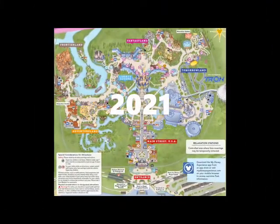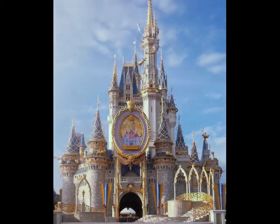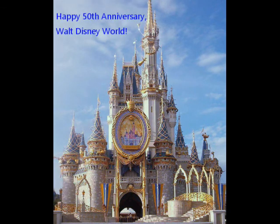Now, back to the present. Welcome back! I hope you enjoyed our little trip into the past and that it brought back some fond memories. Happy 50th Anniversary, Walt Disney World! Thanks for watching and don't forget to subscribe!